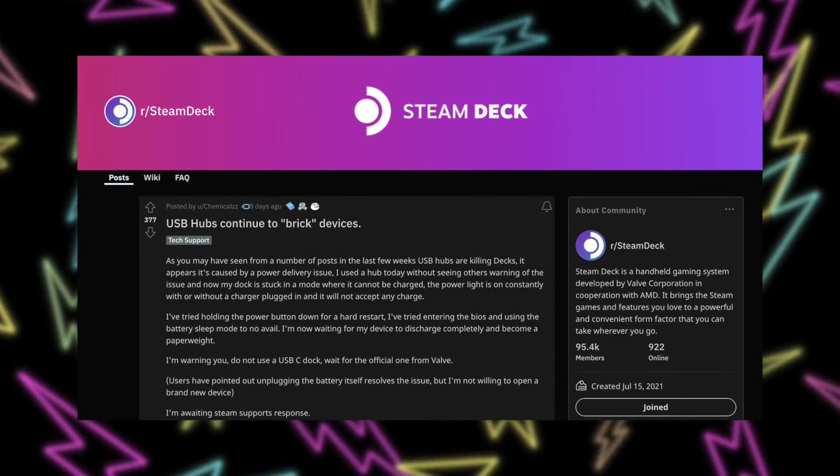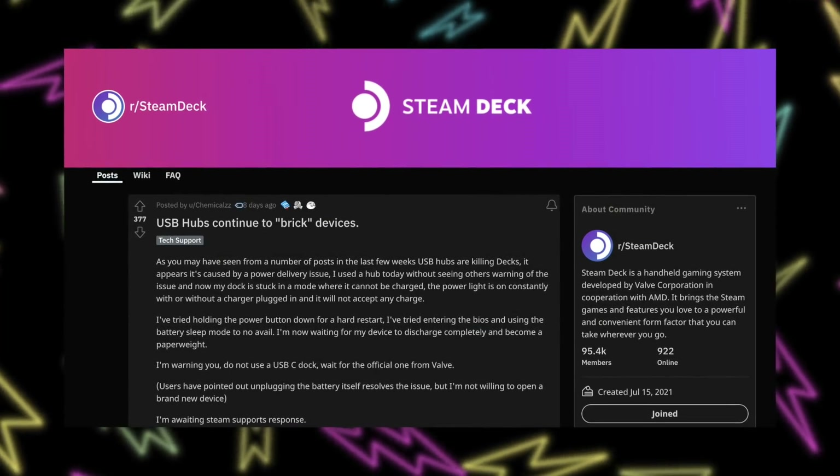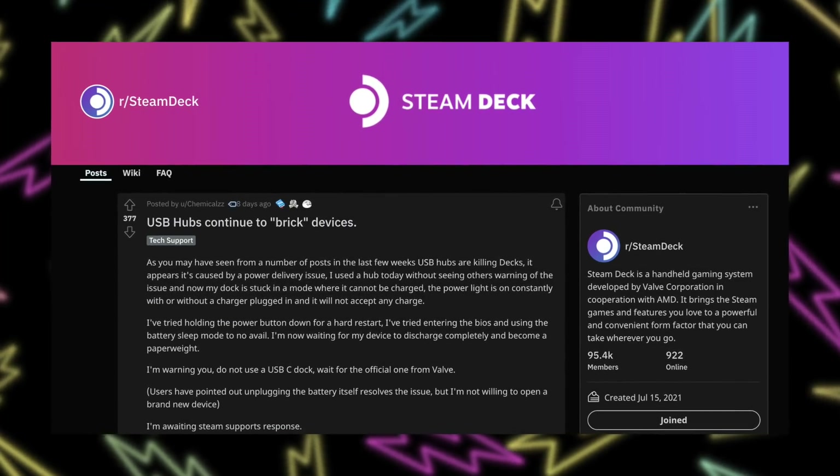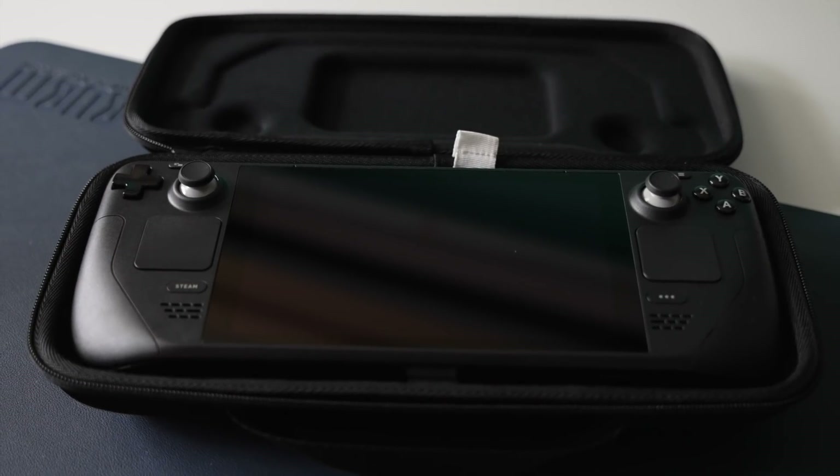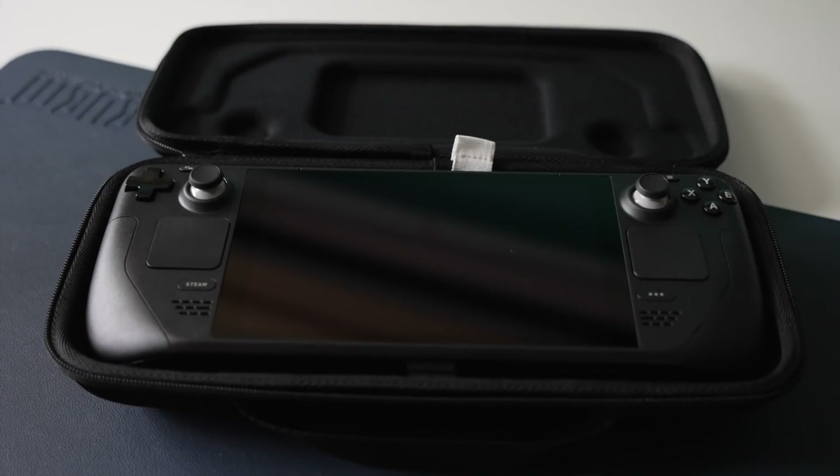Another big fix in the beta update addresses an issue where plugging a USB-C dock into the Steam Deck would keep the display off, essentially bricking it temporarily. Valve has been on the subreddit helping people fix it, and this update adds broader support for more USB Type-C docks to prevent the issue. They also added a button combo — holding the three-dots button and volume down — which resets the PD contract and turns your screen back on if a USB-C dock causes it to go dark.